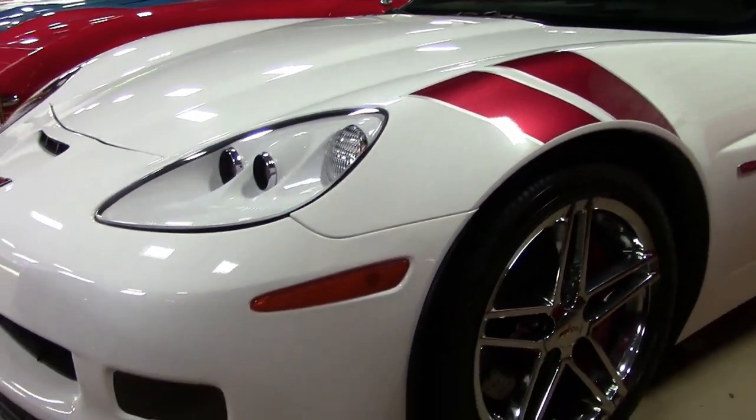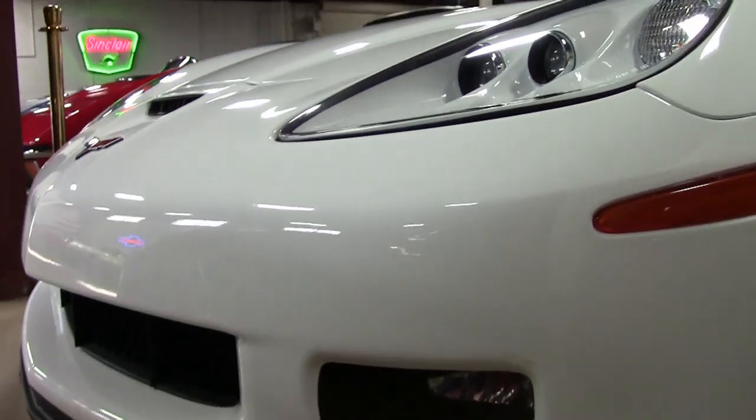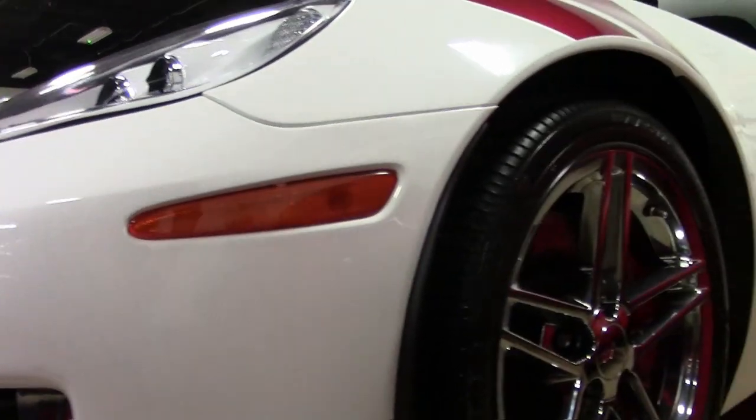It has a beautiful arctic white exterior and an ebony red interior. Under the hood, you'll find a 505 horsepower LS7 engine, 6-speed manual transmission, and posi rear end.